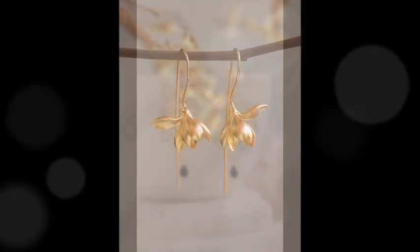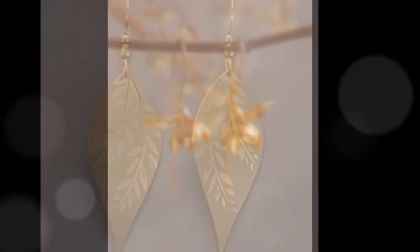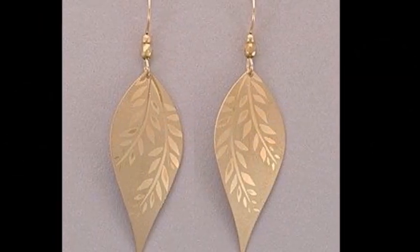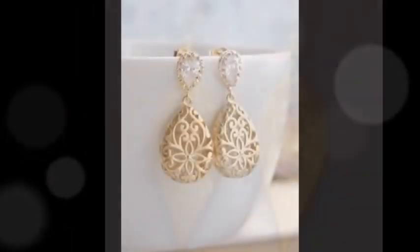These earrings feature multiple layers of delicate texture with a soft layered look which brings a unique charm. They are ideal for adding a touch of elegance to any outfit, from a modern occasion.